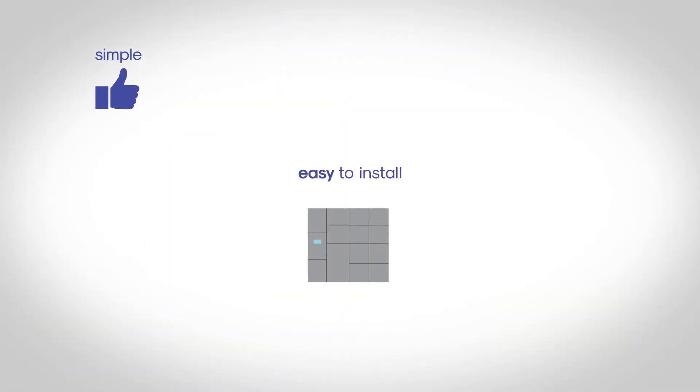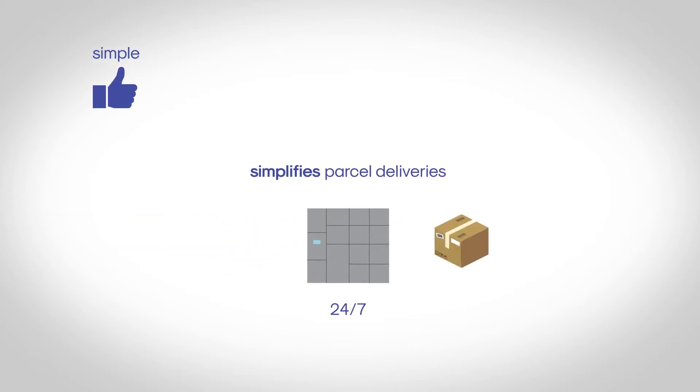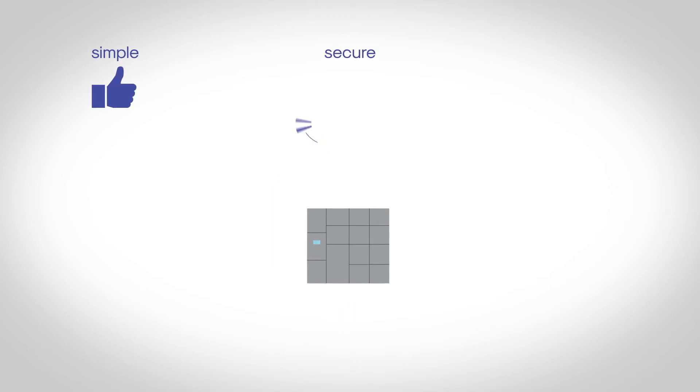It's simple, easy to install and easy to use. MySmartBox simplifies parcel delivery for both delivery companies and online shoppers, 24/7. It's secure — with a universal and secure system, MySmartBox is totally safe.